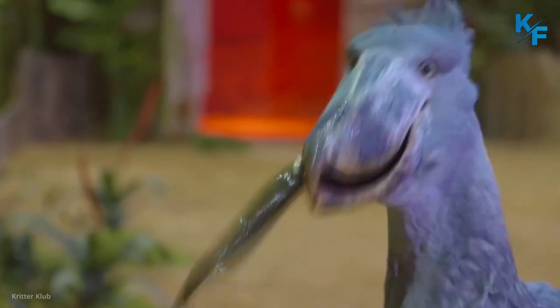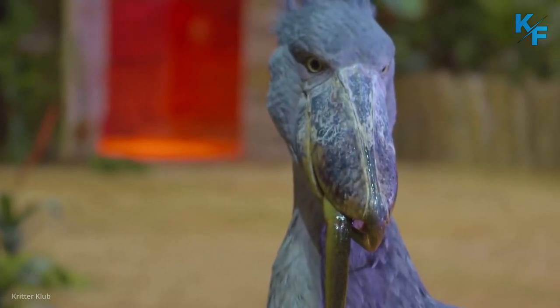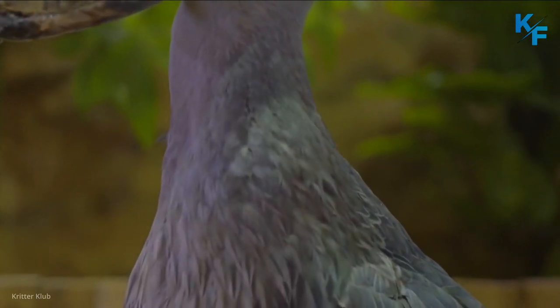Their sharp, large beak allows the shoebill to hunt larger prey than is typical for wading birds. They primarily eat fish, showing a preference for lungfish, but will also prey on frogs, water snakes, and young crocodiles.